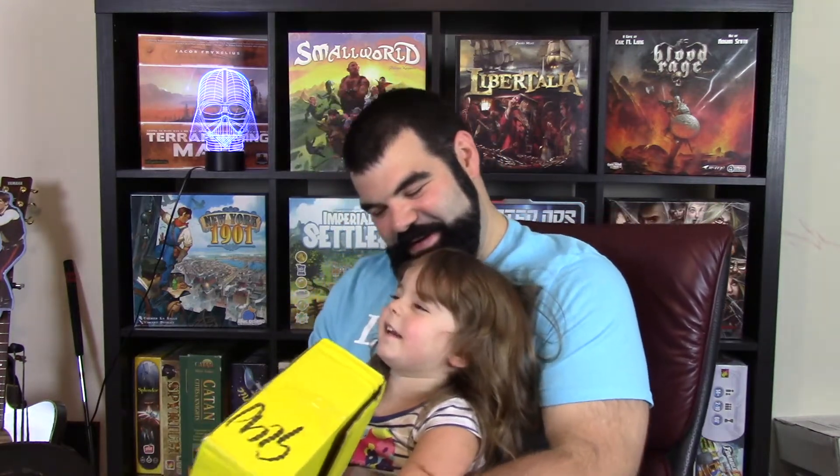Alright, let's get it over to the table and go ahead and see what's in the box. We're excited to show you. She says it's a yellow fairy!